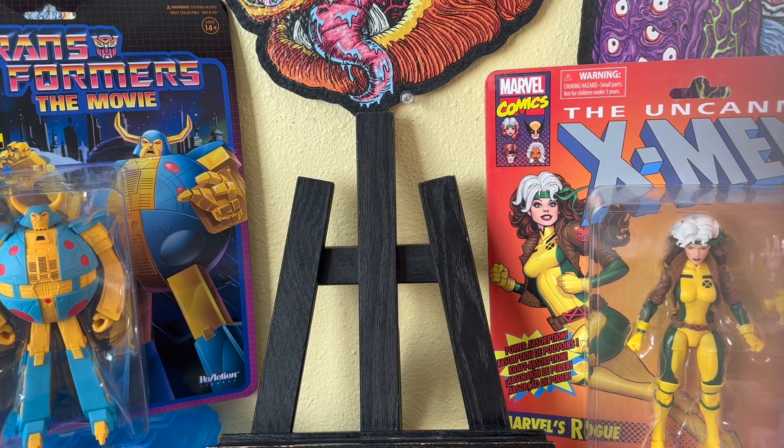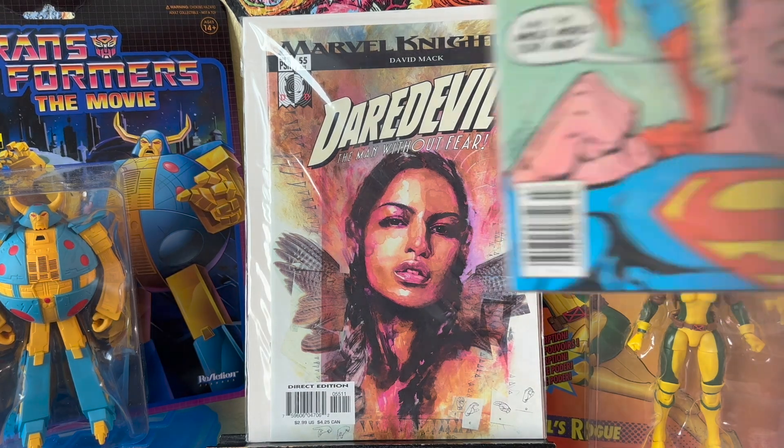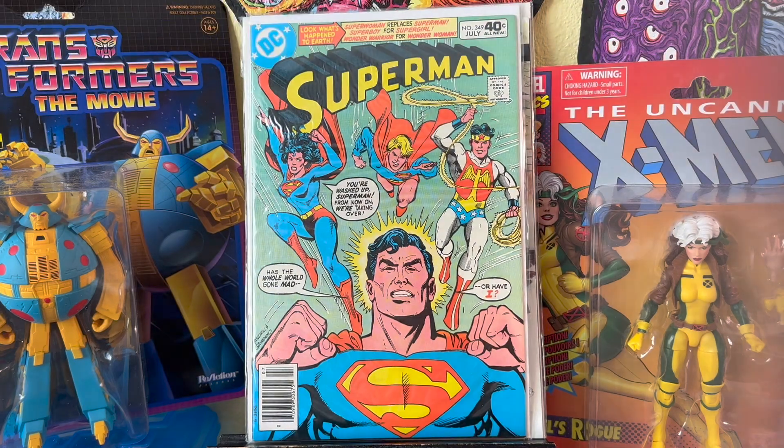Oh, my bad — there were two more books. Daredevil 55 — this is just a cool cover appearance of Echo. It's not a first appearance or anything like that; that's like issue nine. Happy to grab that. And then I grabbed this one too — it's an interesting book.